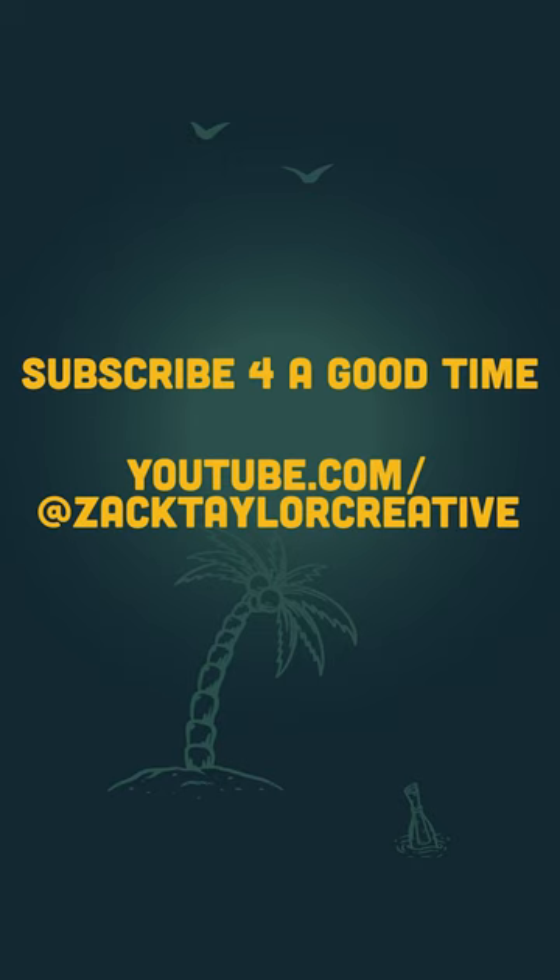Thanks for watching and subscribe to learn to be better. Take better pictures — free subscription, better photos. Pretty good deal. It's free.